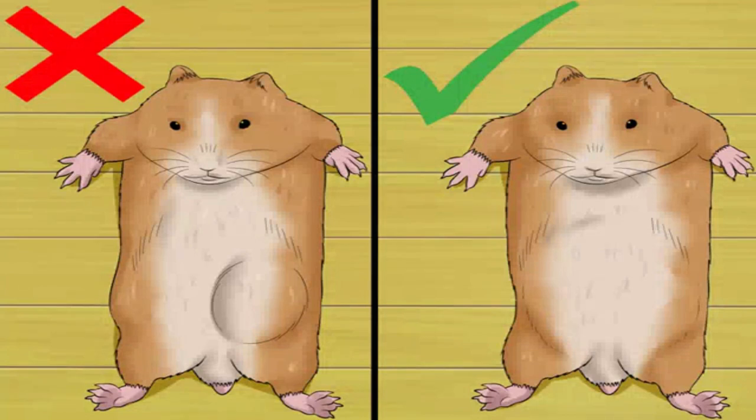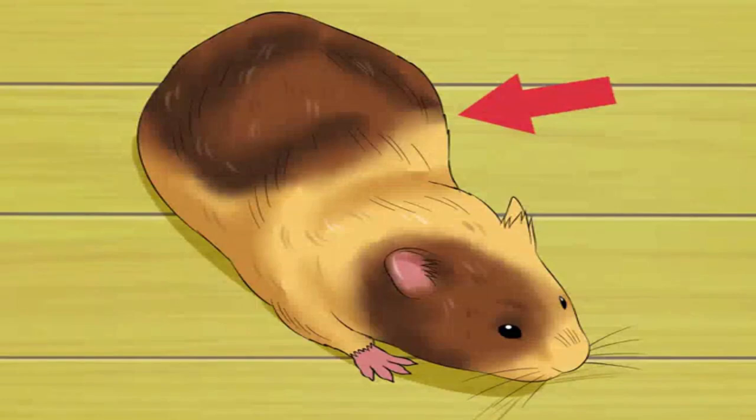Rule out illness. A swollen belly alone isn't nearly enough to identify a pregnant hamster — a swollen belly can actually be a sign of another illness or condition. Possible illnesses include pyometra, which is a womb infection that distends the hamster's tummy with pus; enlarged internal organs such as the liver or spleen, likely the result of cancer; heart disease, which can lead to fluid accumulation in the belly; and bowel problems distending the belly with waste. You may notice other signs of sickness, including increased thirst, decreased appetite, and loss of body fat usually over the ribs.